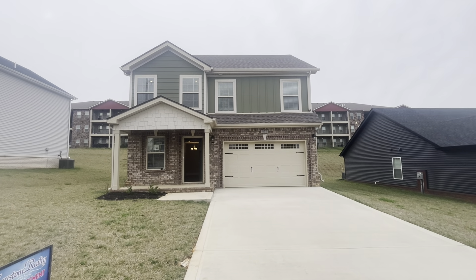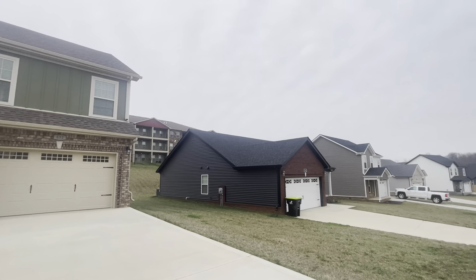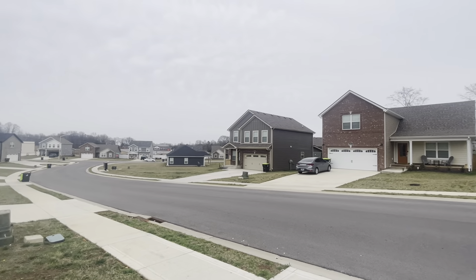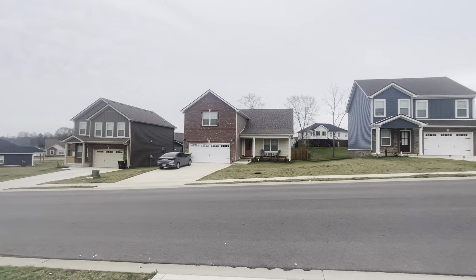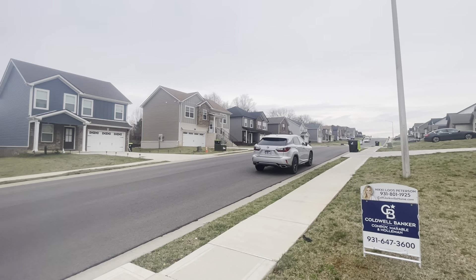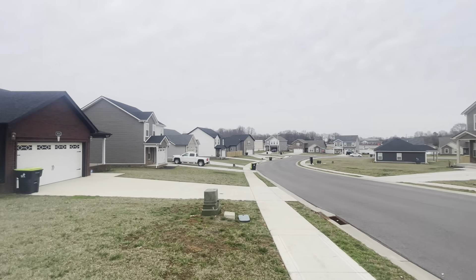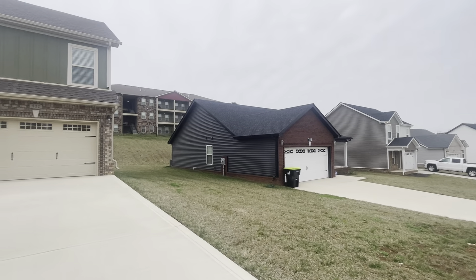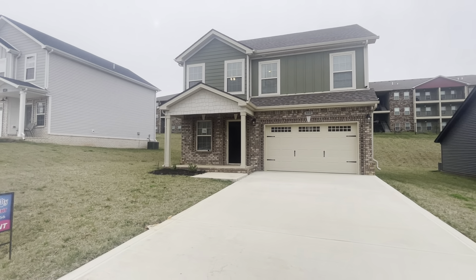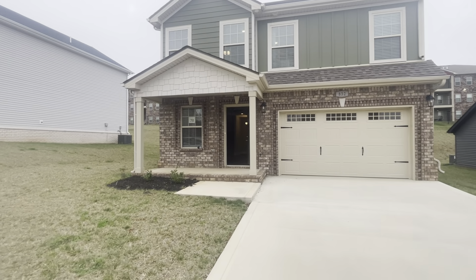We are here at lot 78 Clover Glen, right off of highway 76 which takes you right to I-24 exit 11 or downtown — so a great location. Nice flat driveway. Let's go inside and take a look.